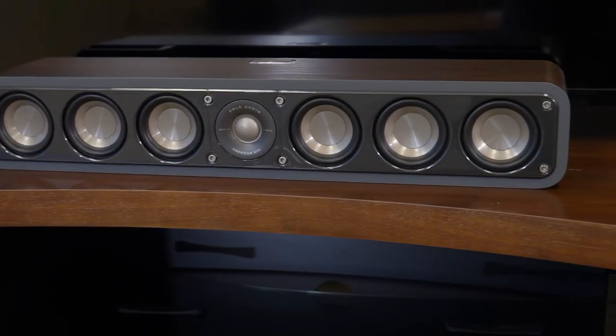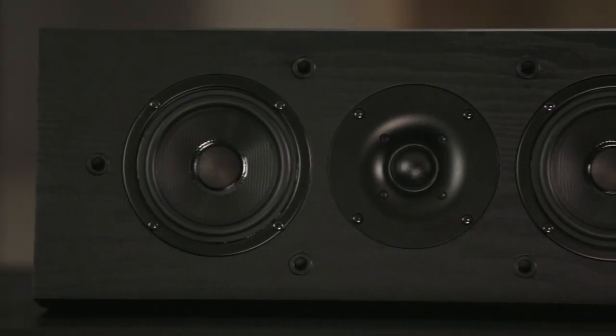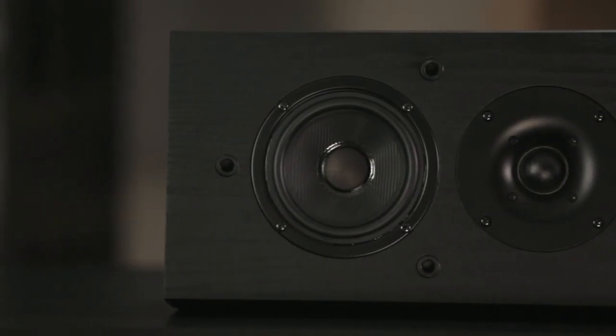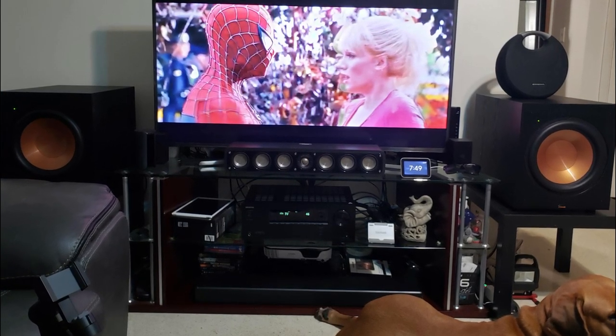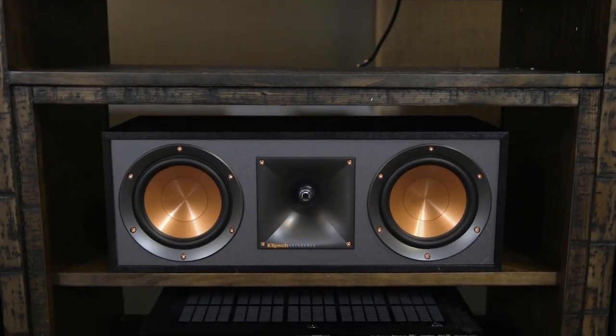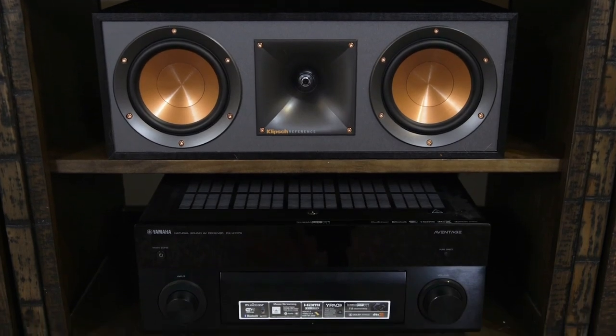Audio tech and design are constantly evolving, and engineers are constantly discovering new tricks to squeeze more fidelity out of ever-shrinking speakers. When it comes to setting up a home theater system to enjoy all your favorite TV shows and movies, buying the best center channel speaker is extremely important. Take a look at our picks for the best center channel speakers for you.